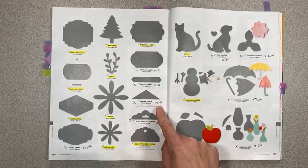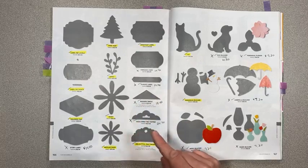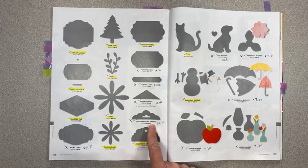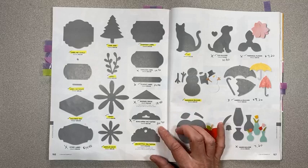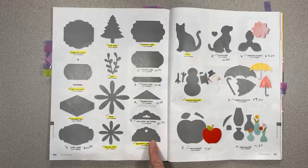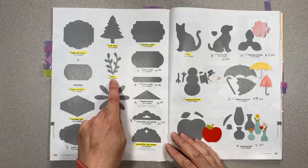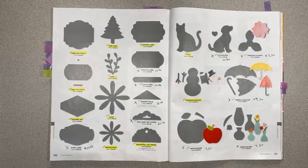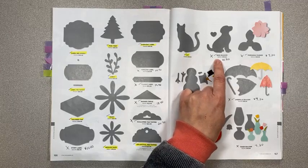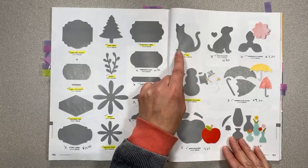Scalloped Tag Topper — my first tag topper — is retiring at $20.70 instead of $23. I'm so happy they kept the Sprig punch; that's one of my favorites and I add it to a ton of my projects. They're keeping the cat but retiring the dog punch — I don't know why. Maybe people want to use the cat for Halloween. The dog is $10.80 instead of $18 and it comes with this little heart. I've used just that little heart on a bunch of projects.